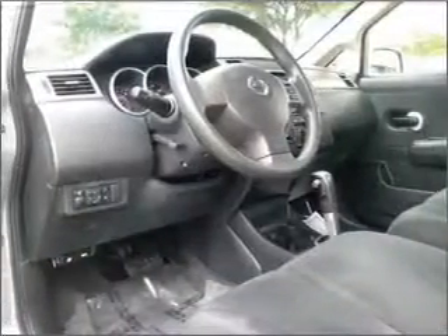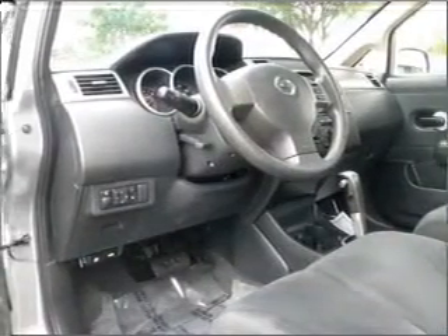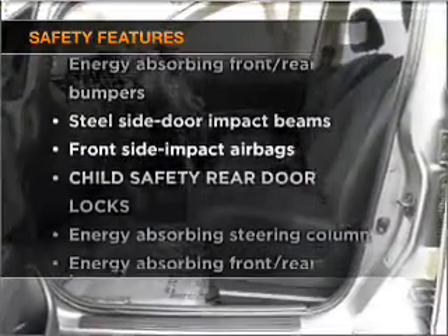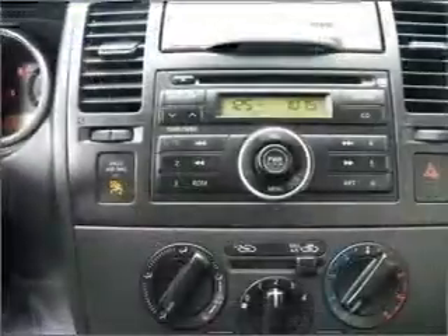Power door locks, power windows, power steering, cruise control. And for your peace of mind, the following safety equipment is included. Our website offers more information on all of our vehicles.